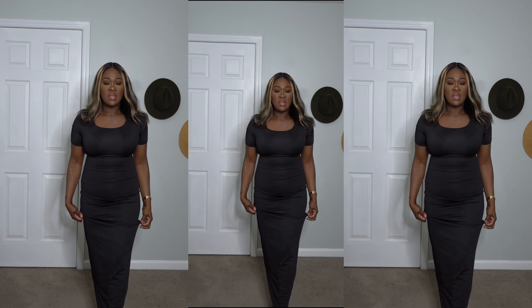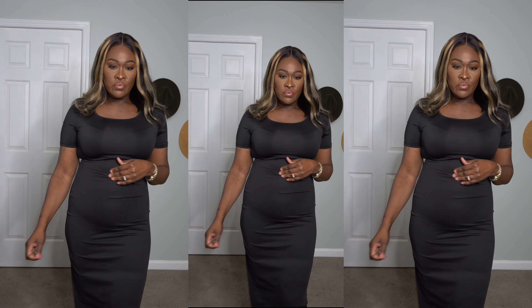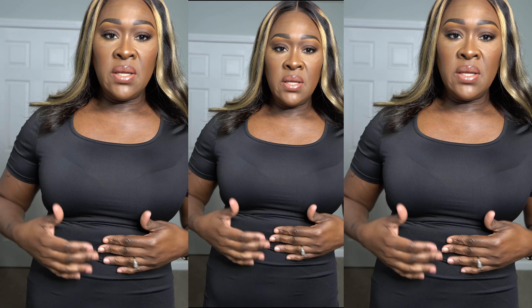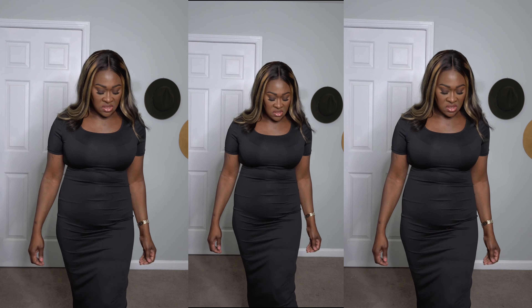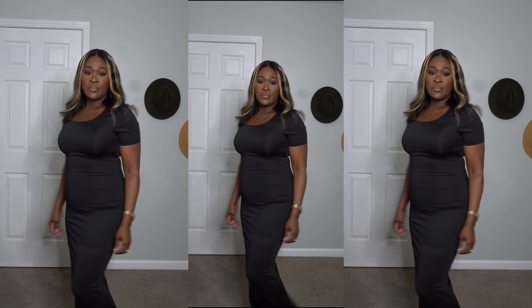This is the black maxi dress. It was $8.97, and it's long all the way down. It fits very cute, and it's roomy enough. The neckline fits pretty good — you can put on a necklace if you want. It's long — it's touching my ankles, almost all the way to the ground. I'm impressed so far.